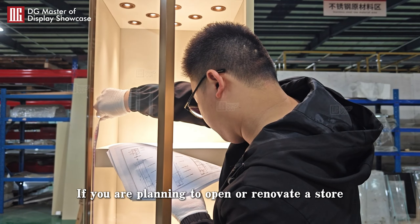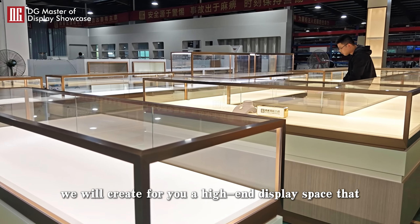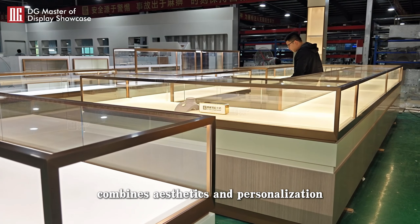If you are planning to open or renovate a store, please contact DG. We will create for you a high-end display space that combines aesthetics and personalization.